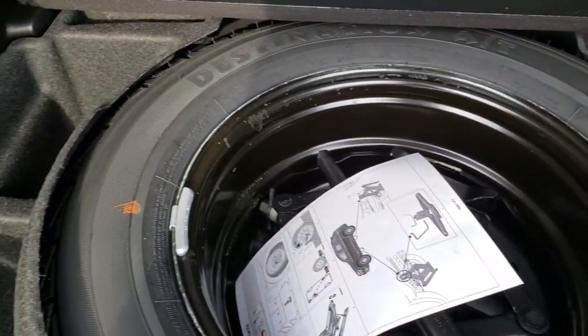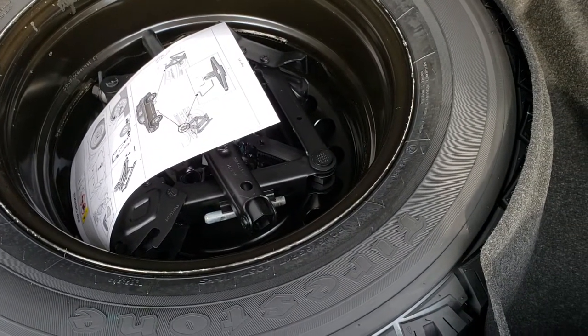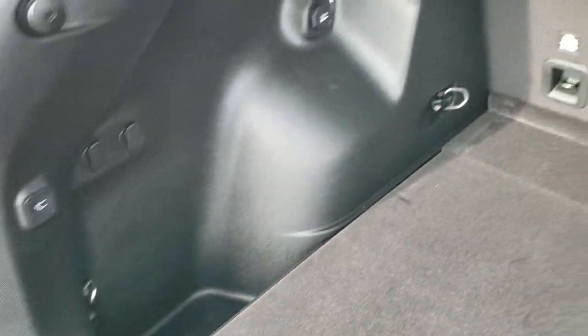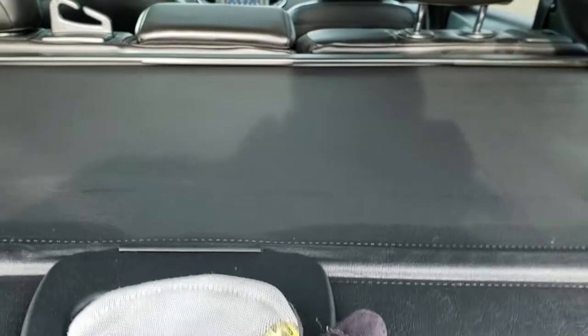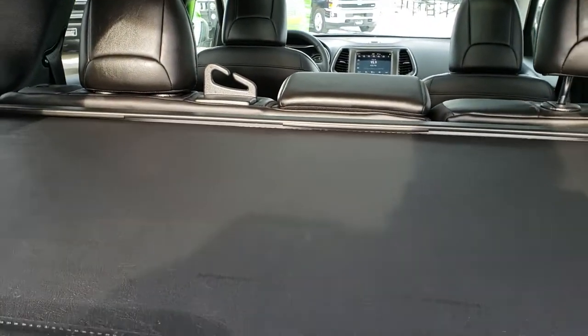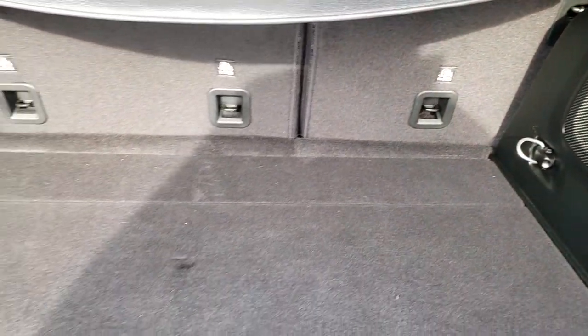This one does have the factory subwoofer as part of the Harman Kardon sound system, and it does have the full-size matching spare tire. The rim is a steel rim but the tire is the same as the rest. It also has a sunshade back here — you pull it out like that. If you have valuables, you can put them under there and with the gate closed, nobody can see what's underneath, making it less likely for your car to be broken into.